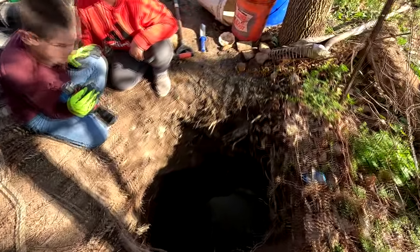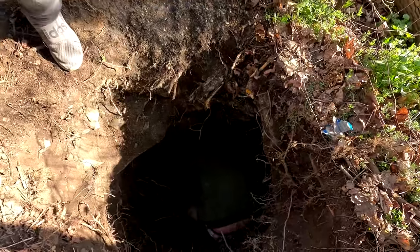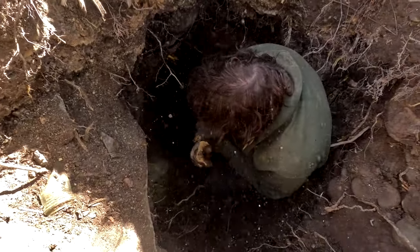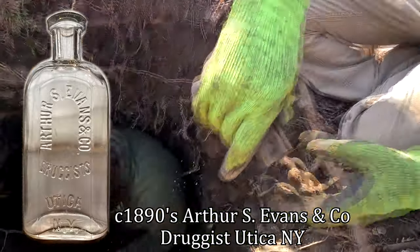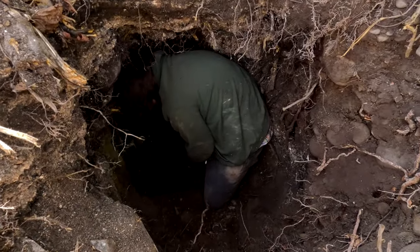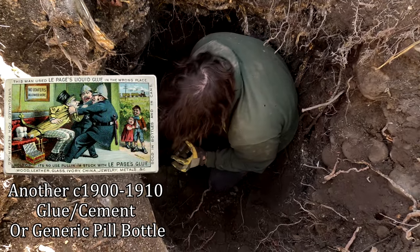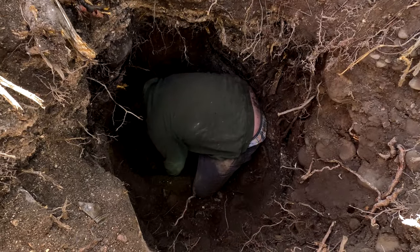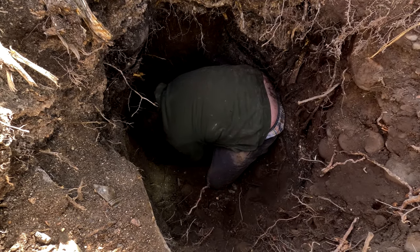Hey guys, Mike's in the hole down there and he's got some bottles. We're going to try to film them best we can. I got two bottles — one looks like a milk and here's one, it's embossed. Oh, is it? It's a Utica druggist! Maybe Fred DiCarlo — Arthur S. Evans and Co., Druggist, Utica, New York. That's a nice one, nice embossing. We do have a stoneware jug down here that Shane's going to be digging soon. There's a lot of trash right here though.